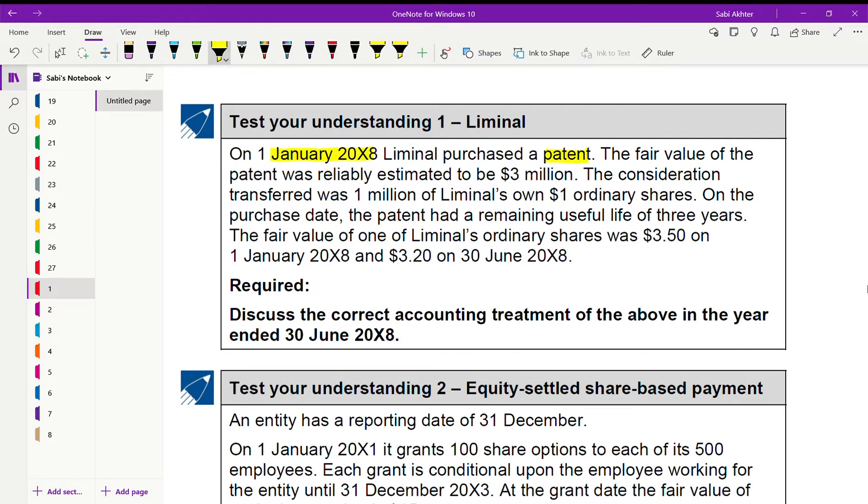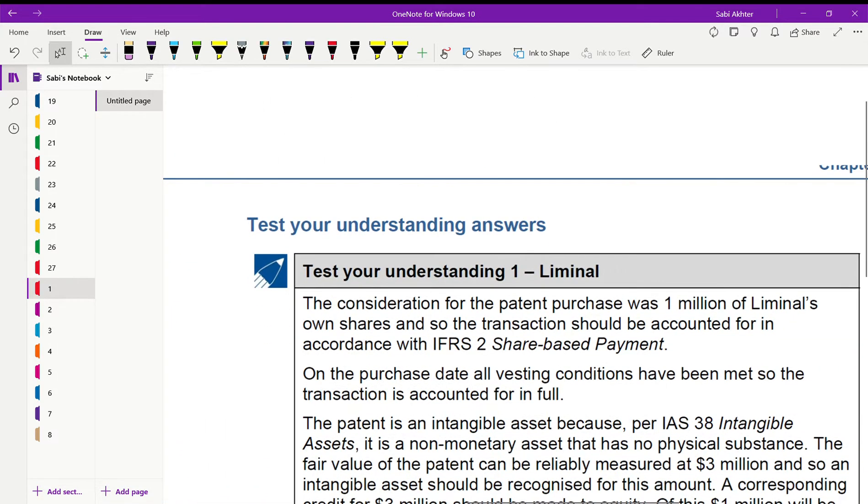The fair value of the patent was estimated to be 3 million. Consideration transferred was 1 million shares. On the purchase date, the patent had a remaining useful life of three years. The fair value of one of Liminal's ordinary shares was 3.5 on this date and 3.2 on 30th June 2008. As you can see, the consideration for the patent purchase was 1 million own shares. You need to know whether to apply IFRS 2 or not — you apply it when the consideration is not in cash but in equity shares.